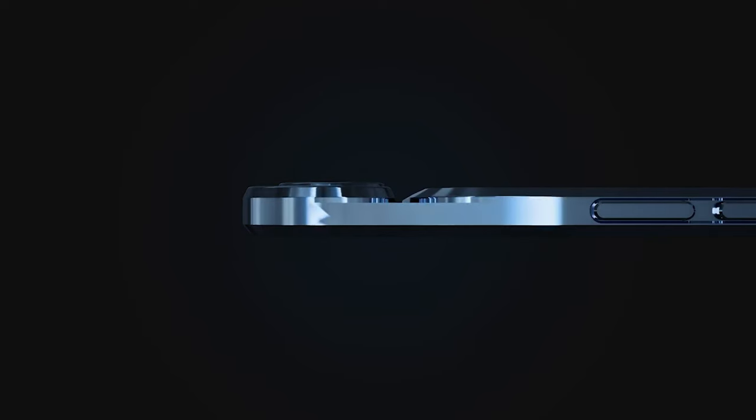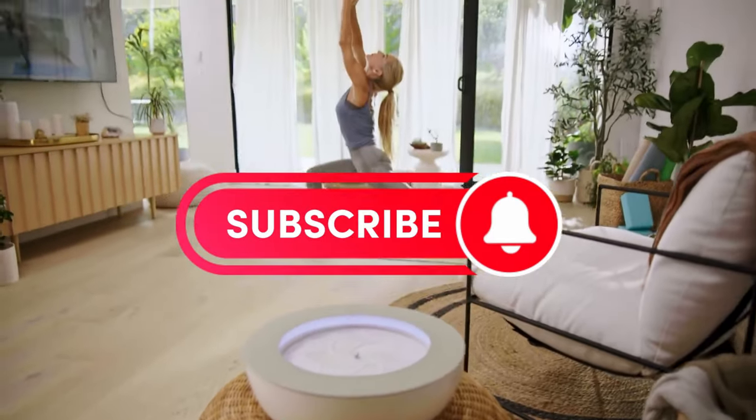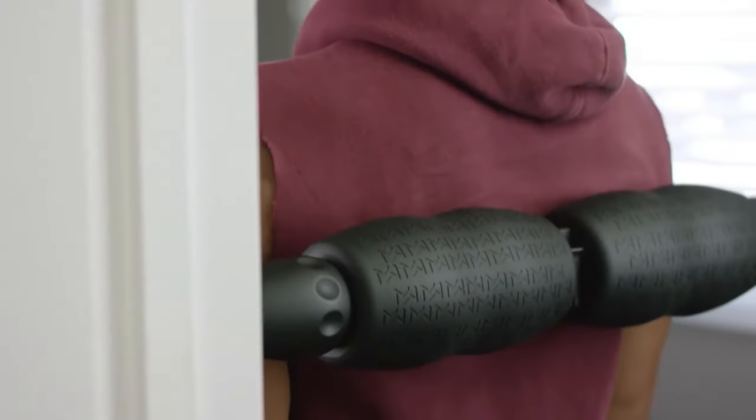Before we proceed, kindly subscribe to our channel and hit the bell button to stay updated when we release new videos.